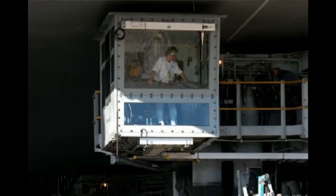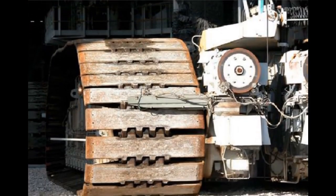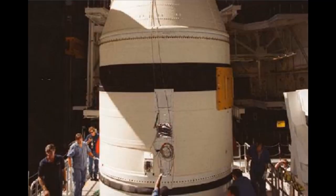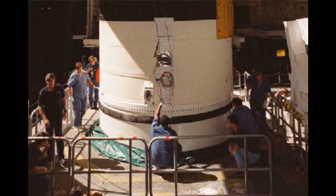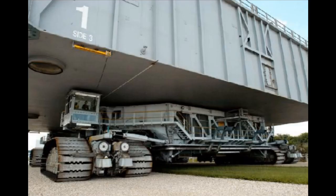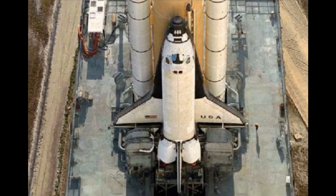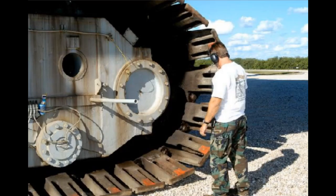Before stacking the shuttle flight hardware, an MLP is moved inside to one of the high bays located within the VAB. Once the MLP is settled in, the flight hardware is stacked on top, beginning with the solid rocket boosters, followed by the external tank, and finally the orbiter. A crawler transporter then moves beneath the MLP, lifts it off its six pedestals, and moves it and all the flight hardware out to one of the launch pads.